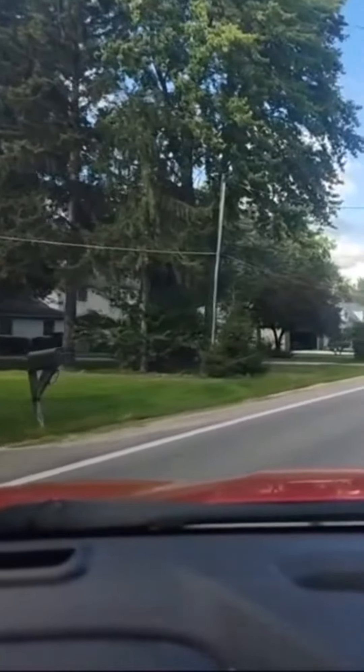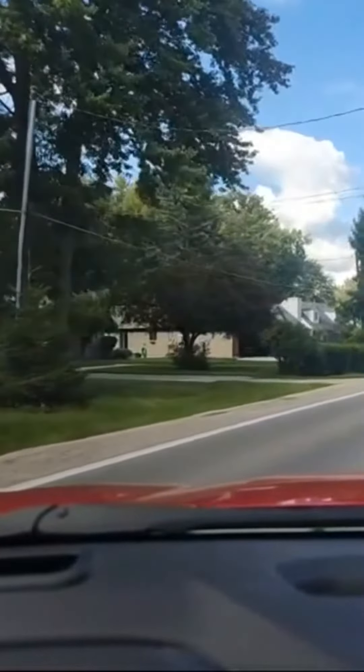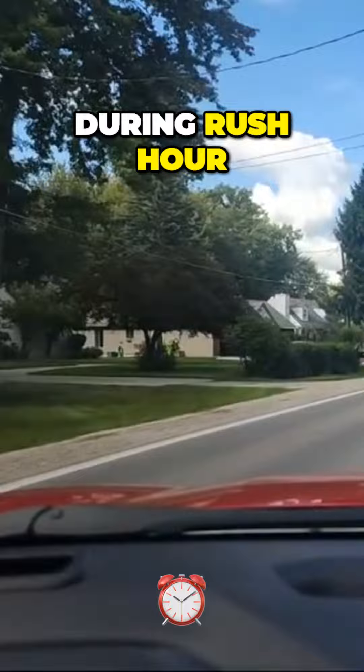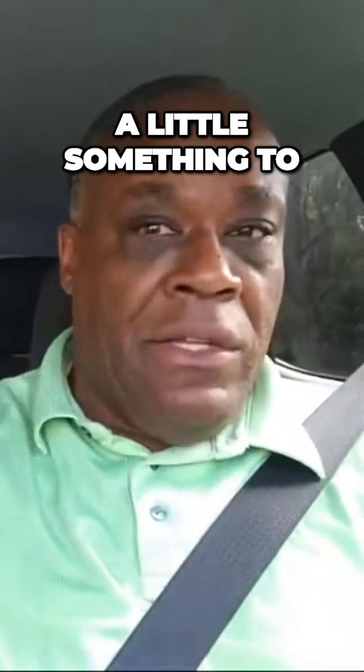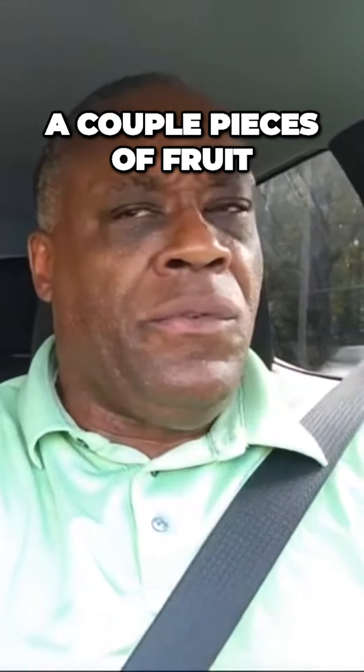Thank you for the thumbs up. During rush hour, you're going to get hungry and you're going to get tired. I have a little something to cover my throat — had a couple pieces of fruit. You have that energy.